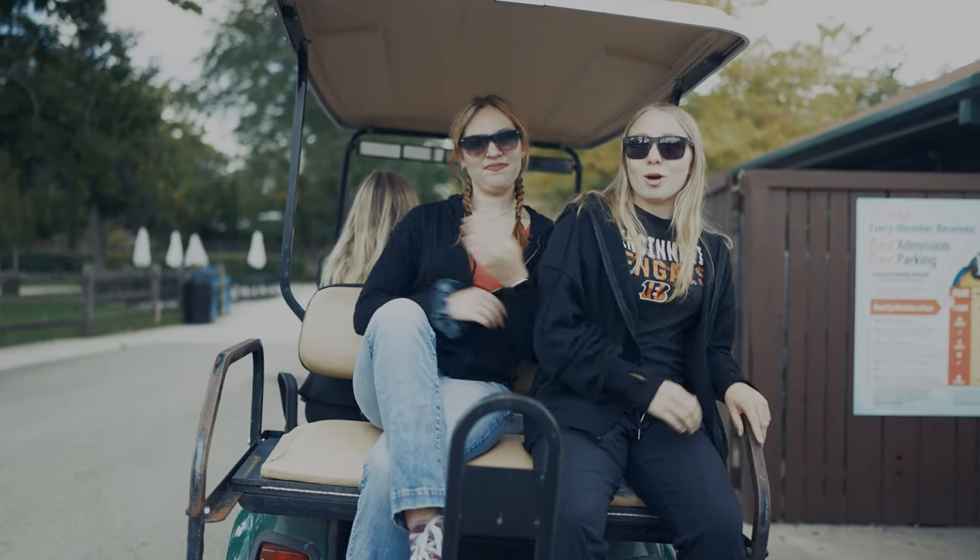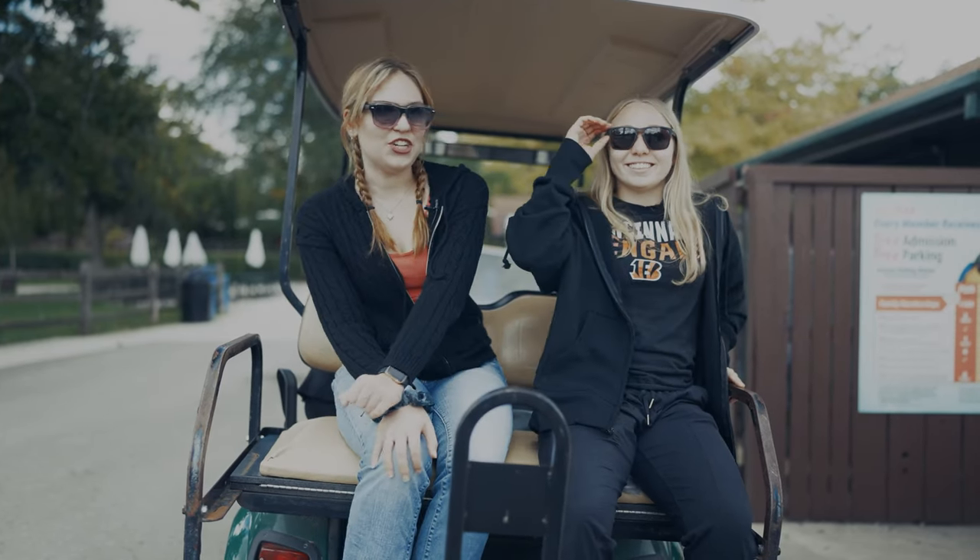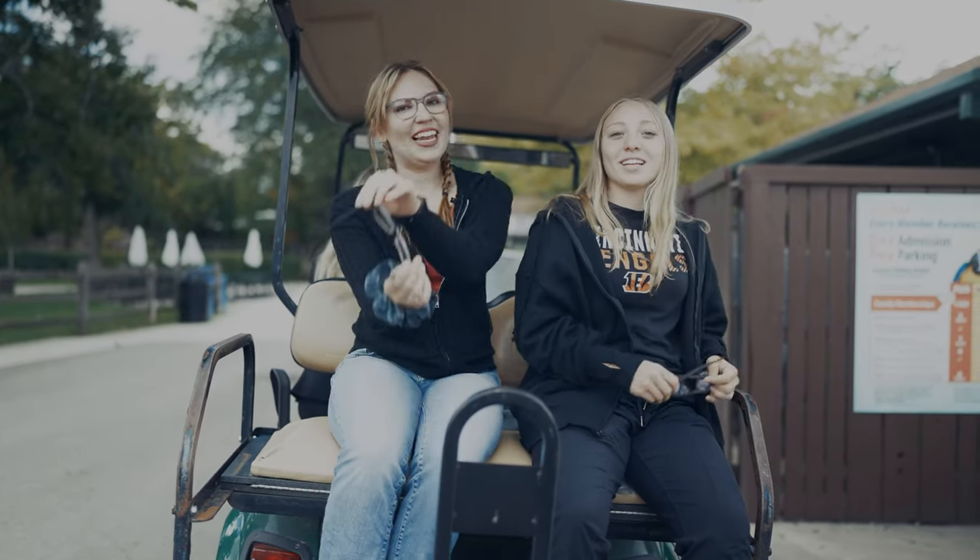Hello, and welcome back to another episode of RBTV Cribs. We're here at the Brookfield Zoo to show you around some of the exhibits and features. I'm Jenny Thomas. And I'm Makayla Engshad. Let's go!